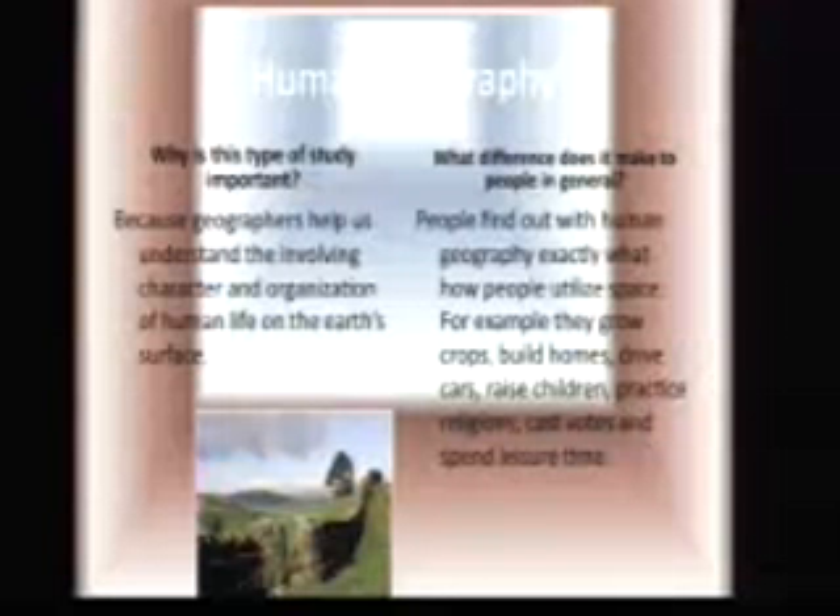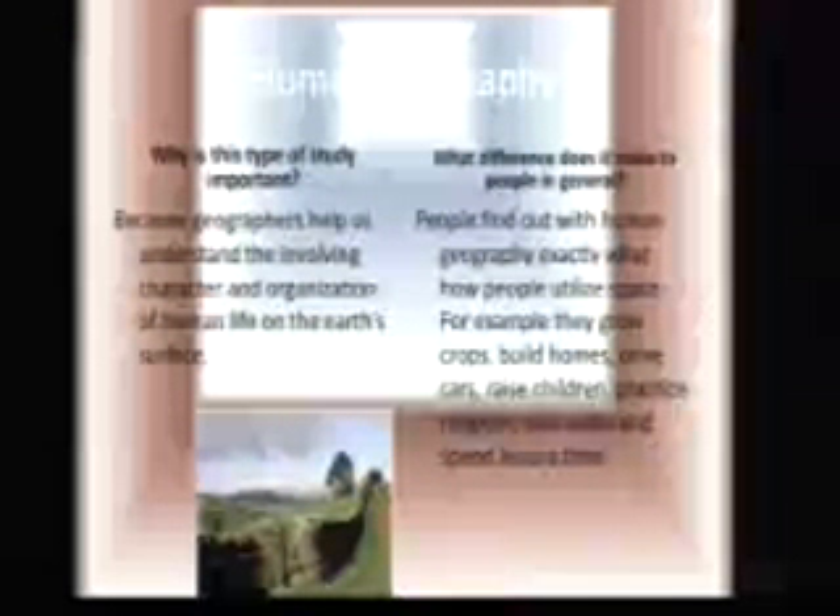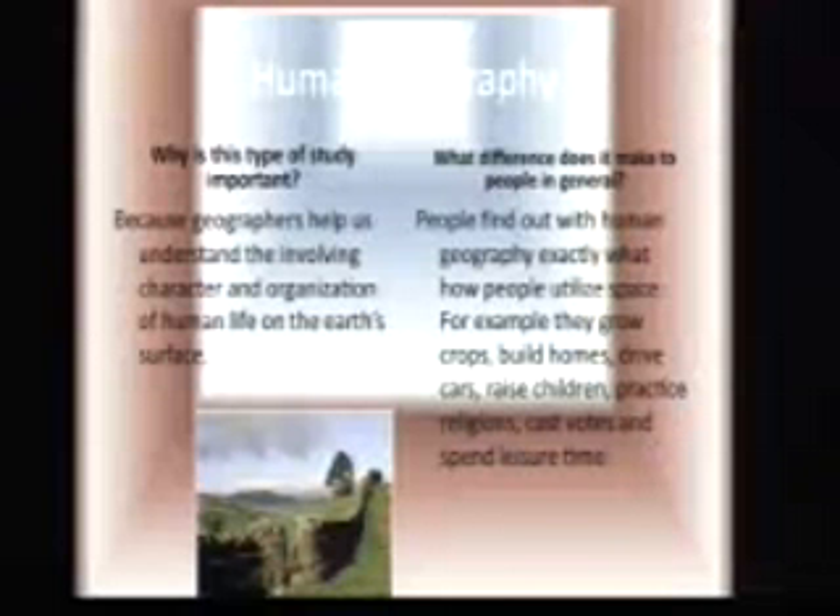Human Geography — why is this kind of study important? Because Human Geographers help us understand the involvement, character, and organization of human life on the surface.